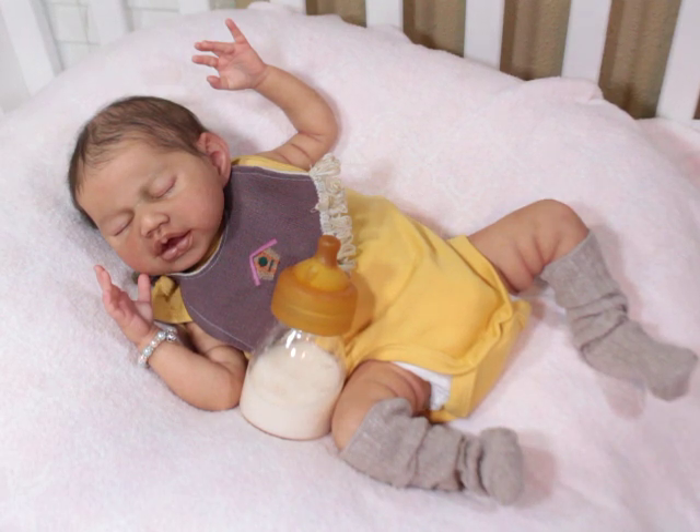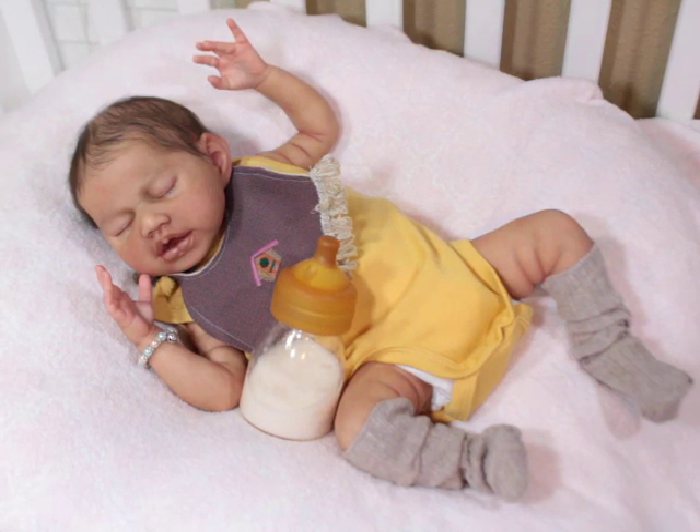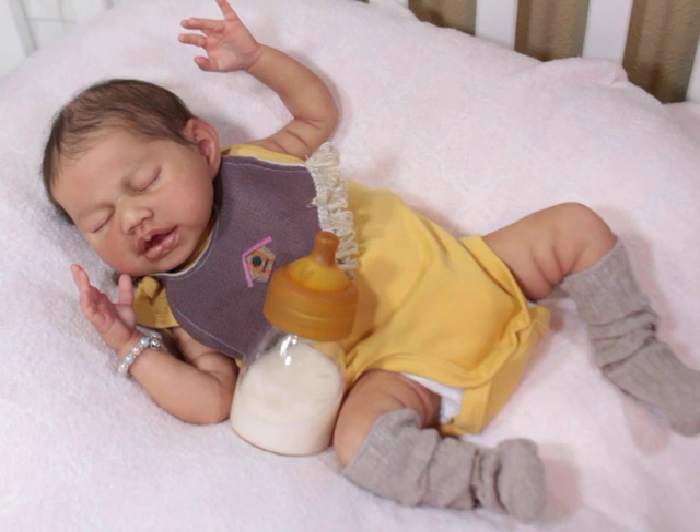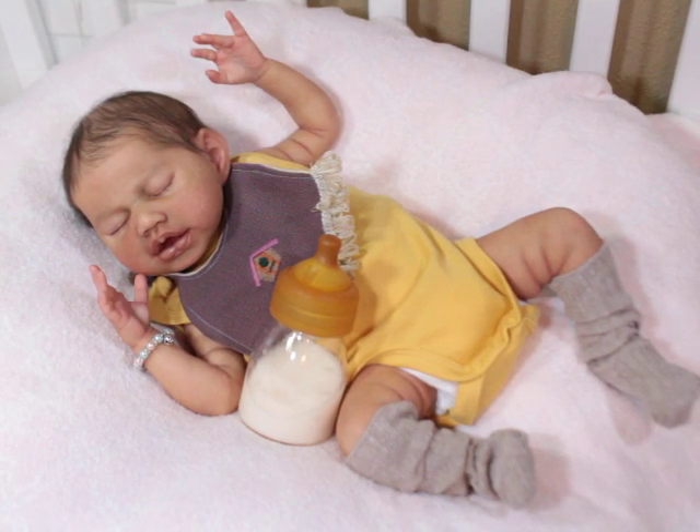Before I bought this baby from Sylvia, I bought another very high-end prototype artist's work, and I think that was one of my first ones where I said I'm not spending over a certain amount for a reborn. But when I did it, I saw the purpose. Their work is seamless, it's very neat, and there are things in their work that you can tell come from a really very skilled painter.